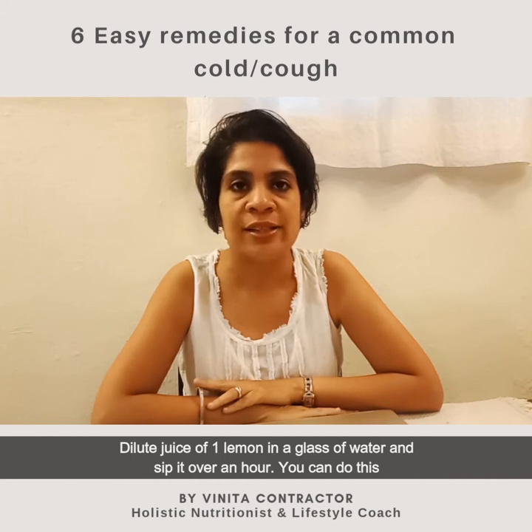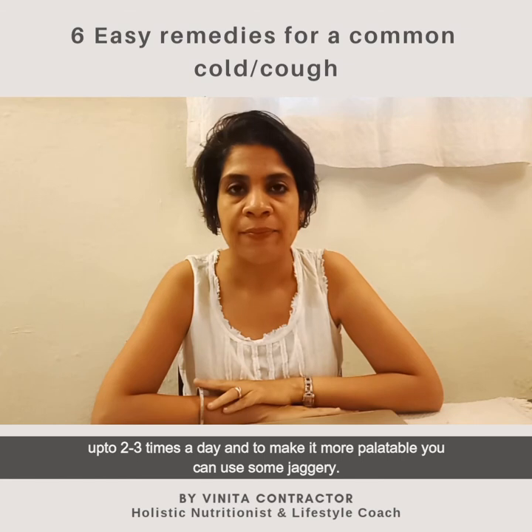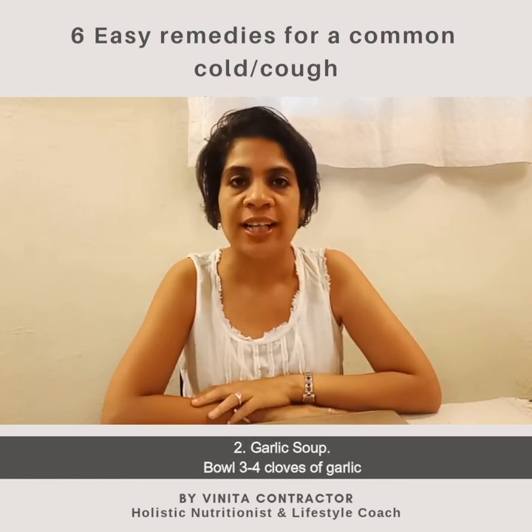Sip it over an hour. You can do this up to two to three times a day, and to make it more palatable you can use some jaggery. Tip number two: garlic soup. Boil three to four cloves of garlic in one cup of water and boil it for five minutes.